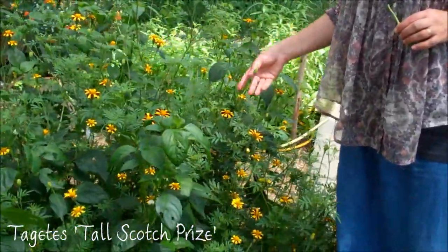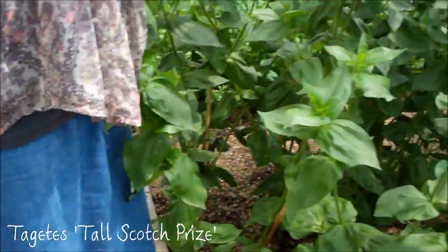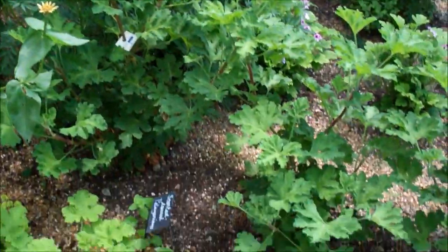And then they're surrounded by this beautiful Tagetes called Tall Scotch Prize, which is protecting against white fly. Over here I've got another whole family of plants that love it in the Mediterranean heat.